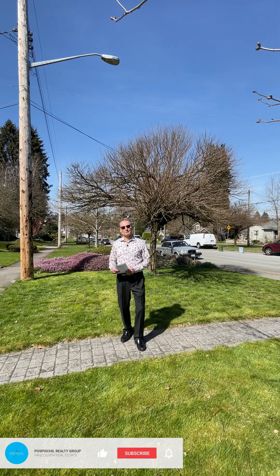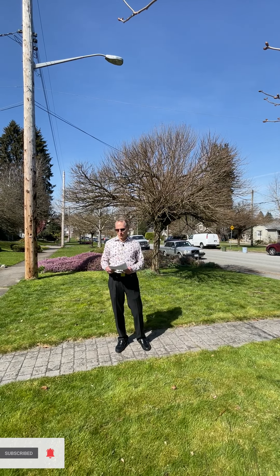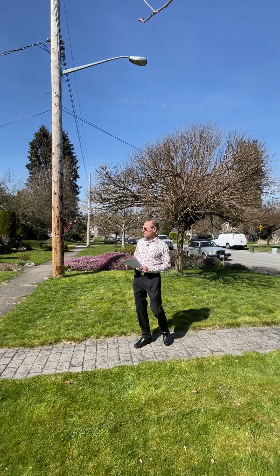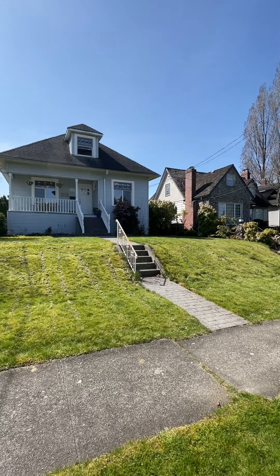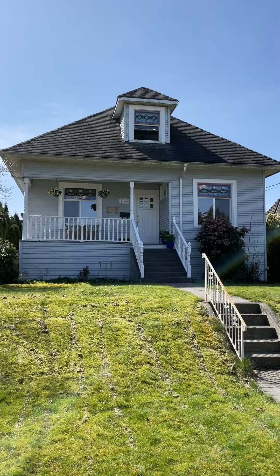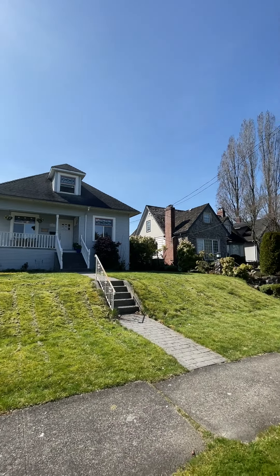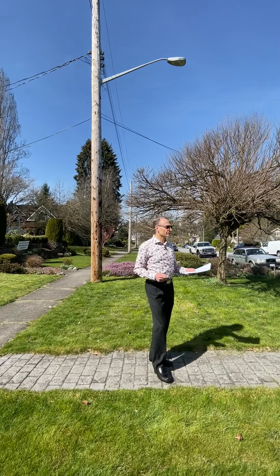Hello everyone, I'm Marty Pospisil and welcome to the beautiful uptown neighborhood, otherwise known as Glenbrook North in New Westminster. We are standing in front of 840 5th Street — a beautiful, fully restored 1910 character home. This early century character home at 840 5th Street is on the market today for $1,398,000 — an incredible value.